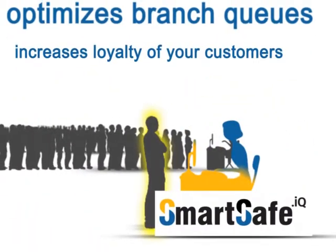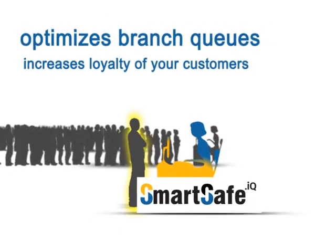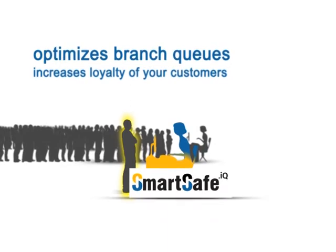SmartSafe DotAQ allows depositing or withdrawing cash quickly and easily, and optimizes branch queues. Your customers will be satisfied with quick service and will increase their loyalty.